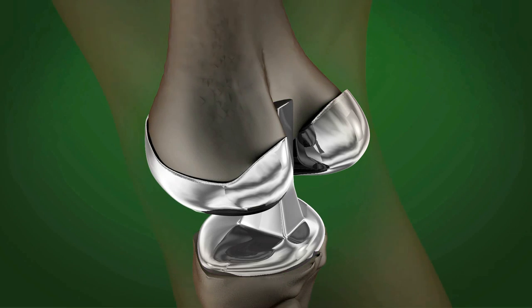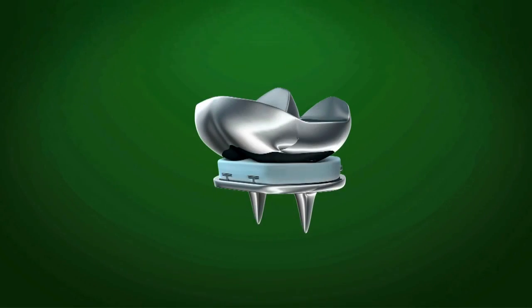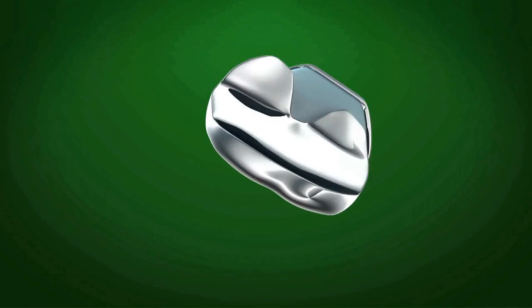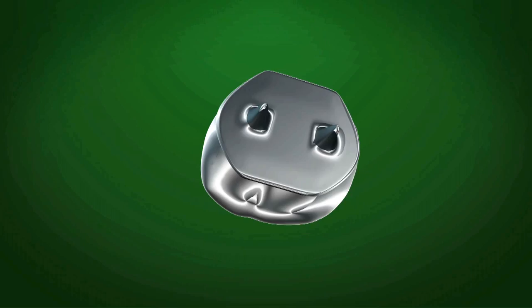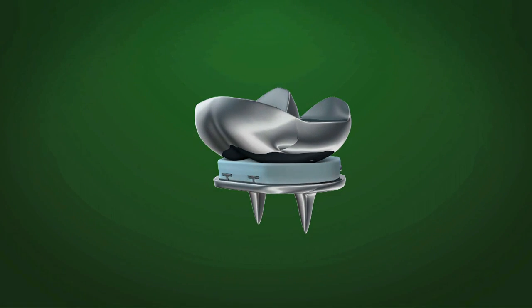Early knee replacements used a hinge, which enabled basic movement but did not closely simulate the way an actual knee moves. Remarkably improved over several decades, today's sophisticated prostheses provide joint mobility that allows recipients to enjoy activities such as walking and swimming.